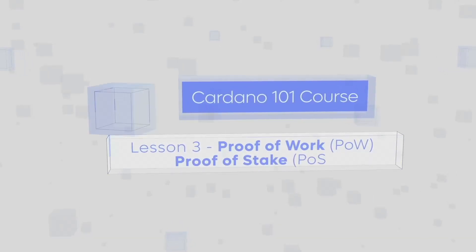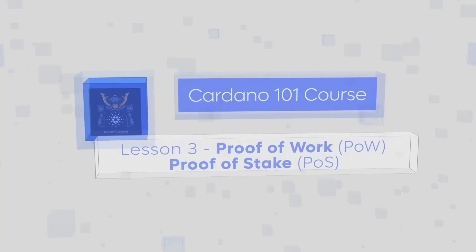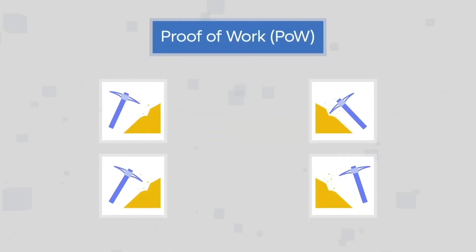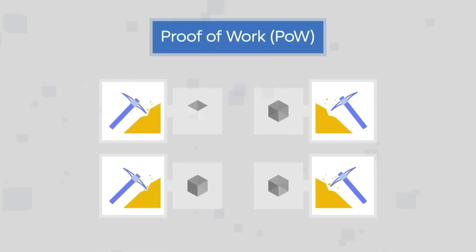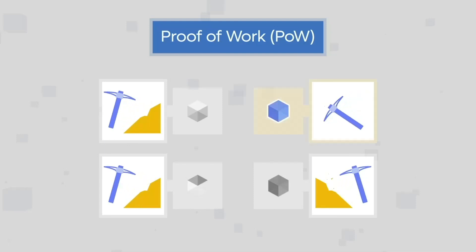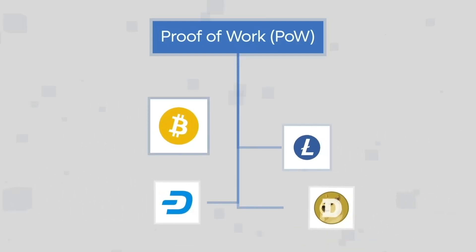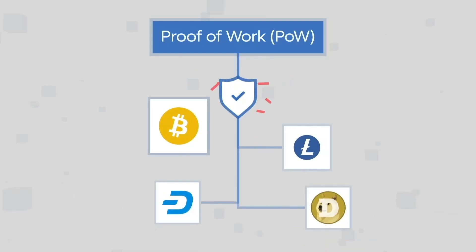In this lesson we'll discuss the difference between proof of work and proof of stake. These two crypto concepts form the backbone of blockchain technology and are essential to understanding how cryptocurrency works. Proof of work is a consensus algorithm that requires miners to solve complex mathematical puzzles in order to process transactions on the blockchain and earn rewards. This system is used by Bitcoin and other major crypto networks as it ensures security for the network and prevents double spending.